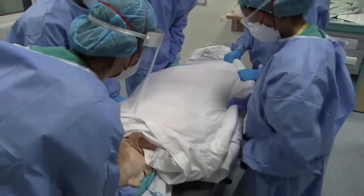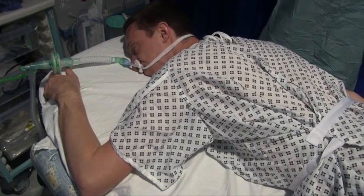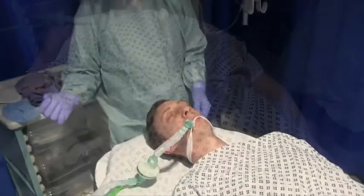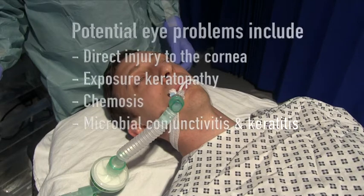It is important to perform post-roll checks. Confirm the ET tube is still at the same length and has not become kinked or disconnected. Reattach the ECG electrodes and place the patient's arm in a swimmer's position. Place the bed at 30 degrees reverse Trendelenburg — that is, head up. Check all pressure areas, specifically the eyes, nose, breasts, abdomen, and genitals, and use extra padding if needed. Eye care in the ICU is very important to prevent irreversible damage, particularly to the cornea when the patient is nursed prone.